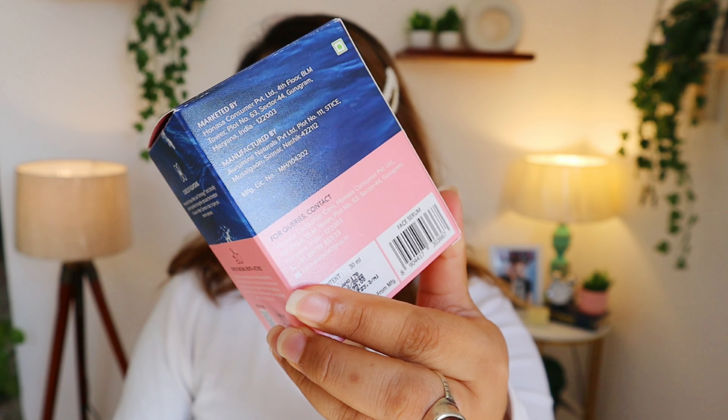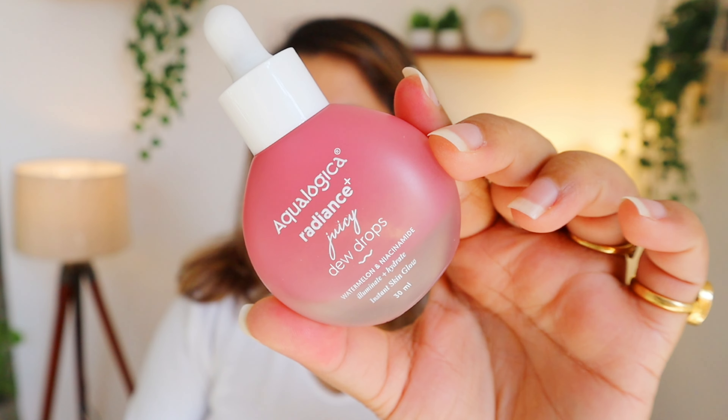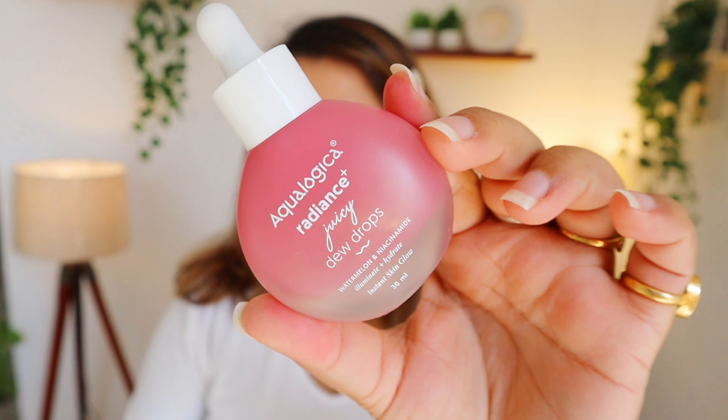The packaging has all information mentioned on it. It's that cute drop-shaped packaging. This is a first-of-its-kind skin care product which helps you to get instant glow and radiance.